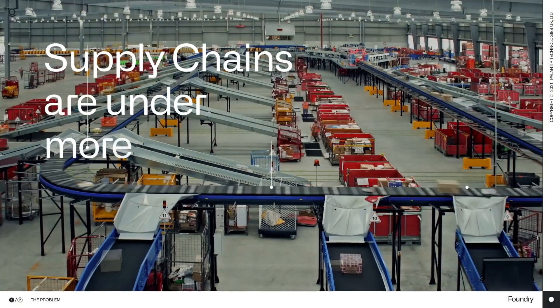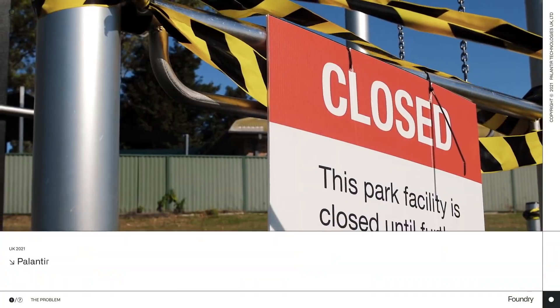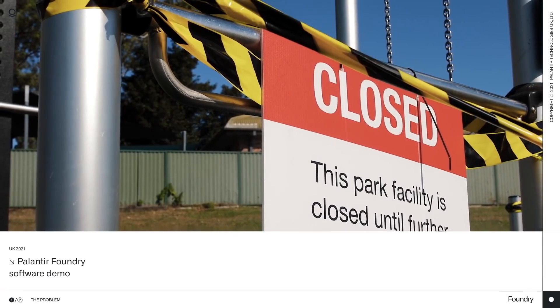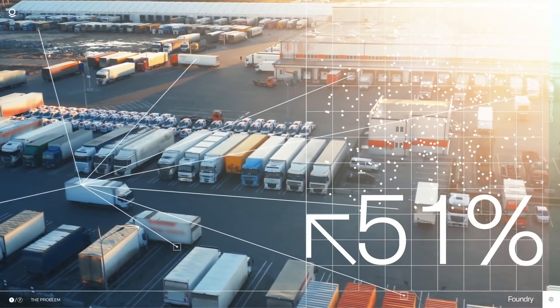On top of antiquated routing systems and siloed freight scheduling, geopolitics, inflation, and labor shortages create demand and supply shockwaves. As a result, drivers find themselves constantly stretched.